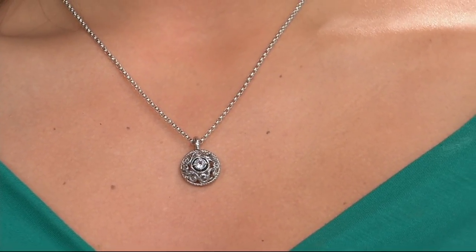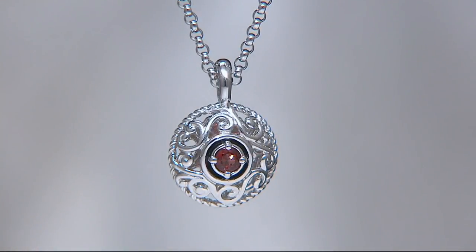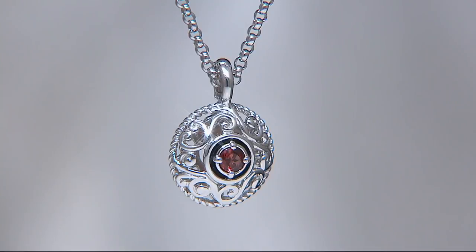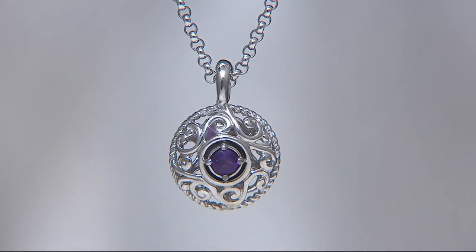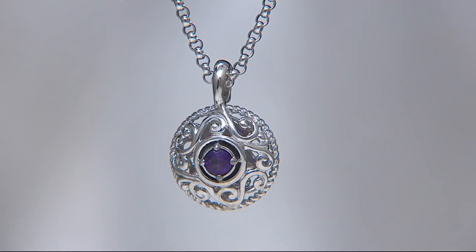$81. Six easy payments of $13.50, and it is so cute, right? Easy breezy lemon squeezy. The chain is 18 inches. Wow, $13.50 on that easy pay. But it adjusts right down to 16 inches.